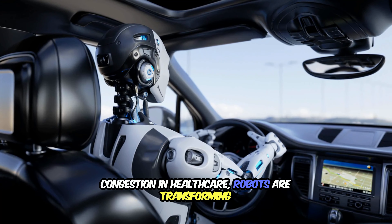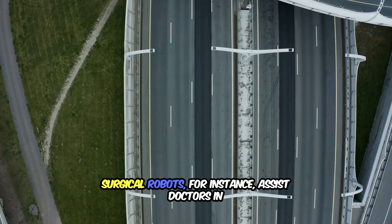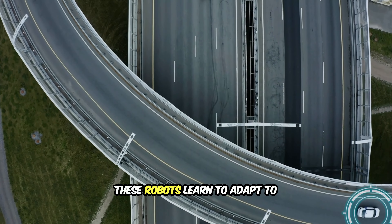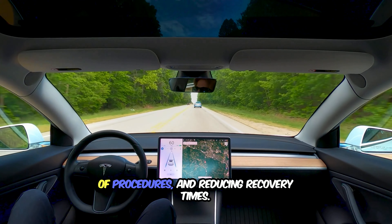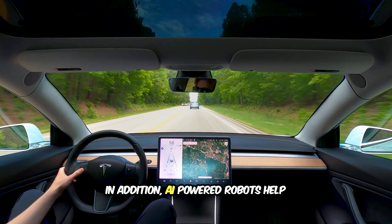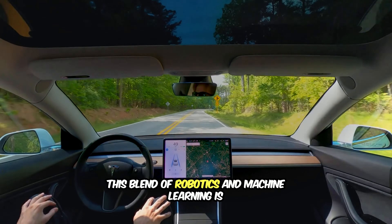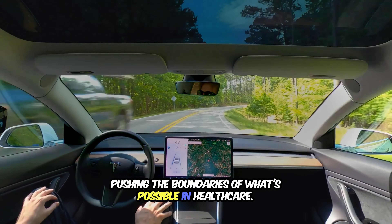In healthcare, robots are transforming patient care and diagnostics. Surgical robots, for instance, assist doctors in performing precise operations with minimal invasiveness. These robots learn to adapt to individual patients' needs, improving the accuracy of procedures and reducing recovery times. In addition, AI-powered robots help doctors analyze medical images, detecting diseases like cancer with remarkable precision. This blend of robotics and machine learning is pushing the boundaries of what's possible in healthcare.